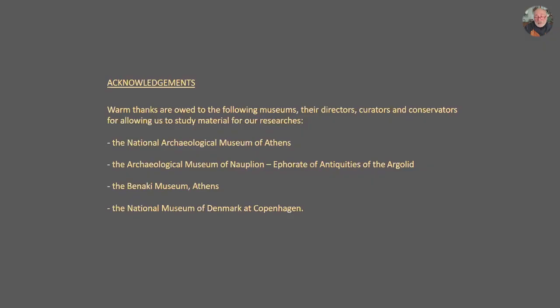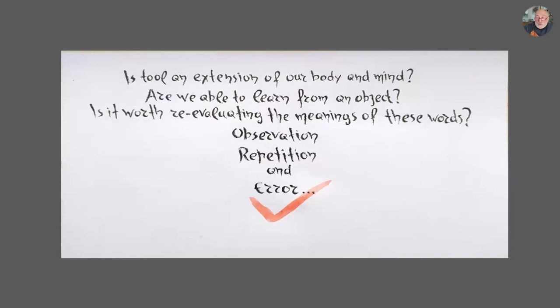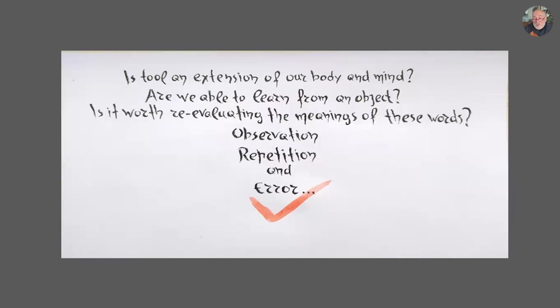Closing my presentation, I want to thank the Archaeological Museum of Athens, the Museum of Nafplio, the Benaki Museum, and the Museum of Copenhagen. I want to close with three questions I always have in my mind: Is a tool an extension of our body and mind? Are we able to learn from an object? Is it worth reevaluating the meanings of the words observation, repetition, and error? Thank you very much.